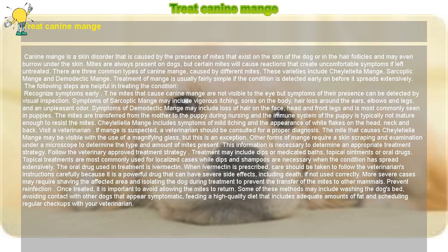Visit a veterinarian. If mange is suspected, a veterinarian should be consulted for a proper diagnosis. The mites that cause Cheyletiella Mange may be visible with the use of a magnifying glass, but this is an exception. Other forms of mange require a skin scraping and examination under a microscope to determine the type and amount of mites present. This information is necessary to determine an appropriate treatment strategy.